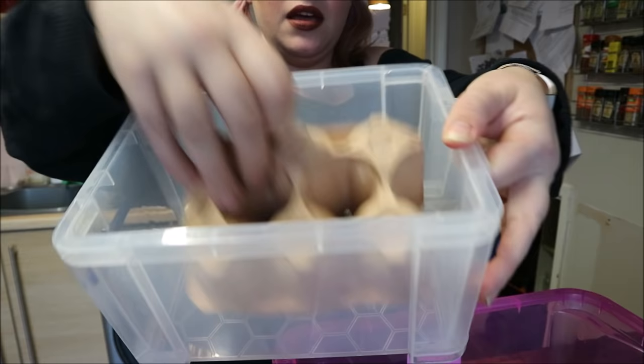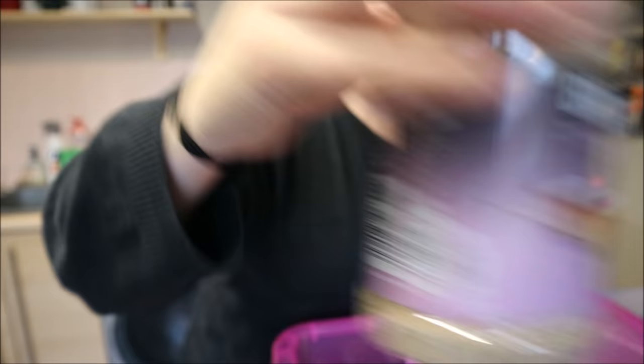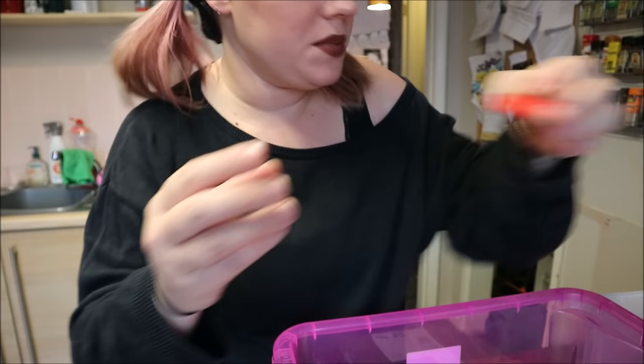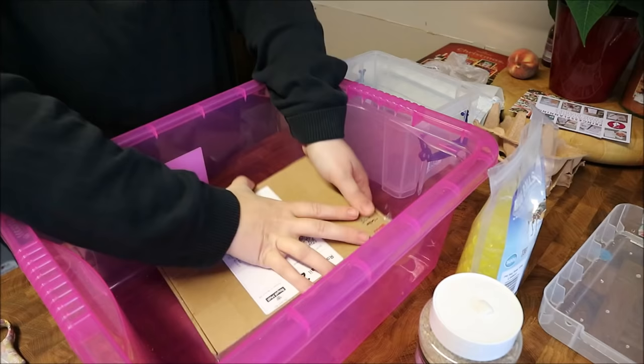I tend to put the egg box in upside down and then they all just hide in all the little crevices. I've also got bug balls - these are like hydration balls - and bug grub, which is just an all-round bug food. I also give them greens and berries - basically whatever I'm feeding gecko salad-wise, I put some in there too. I found that if I take a milk bottle lid, put a tiny bit of blu-tack on the bottom, and stick it in one corner with the jar lid, I can put the bug grub in there so they've got a designated eating spot.